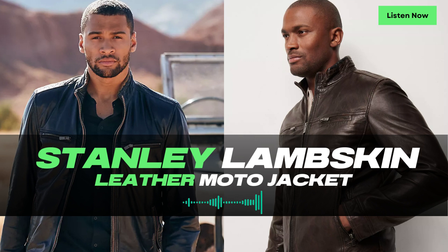The Stanley Jacket effortlessly blends sporty and cool elements, making it a versatile wardrobe staple. Crafted from smooth and supple lambskin leather, it not only looks stylish but also feels incredibly comfortable to wear.